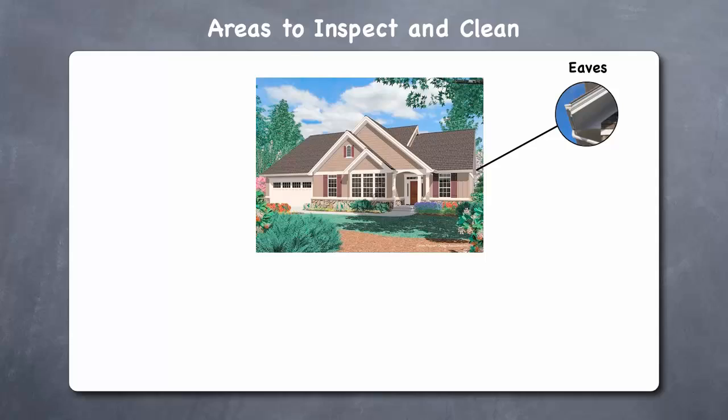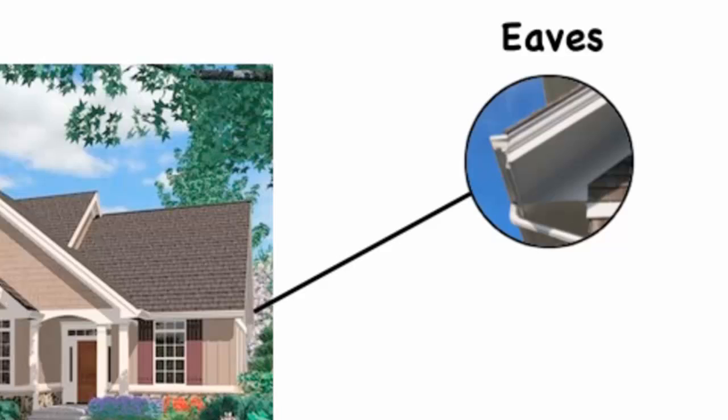Eaves. Inspect your roof eaves and remove any wasp nests, beehives, hornet nests, or spider webs.